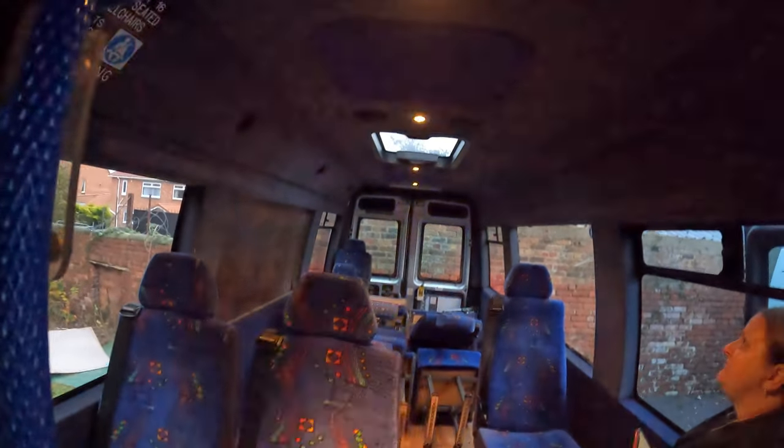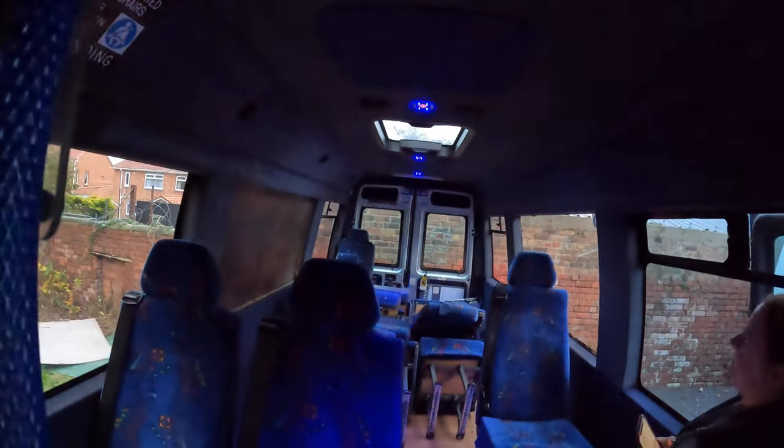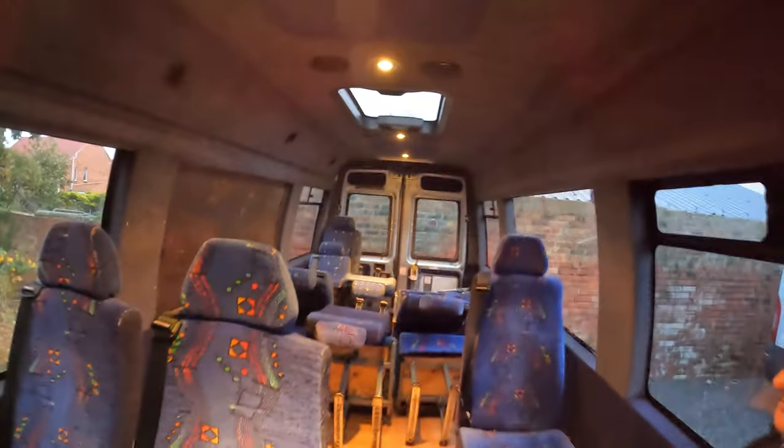Watch — blue lights, white lights, blue lights. Well, that's about all I can do with the campervan today.